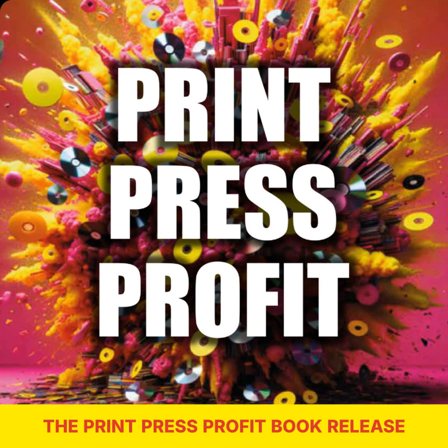Picture this: endless hours of research, late-night caffeine binges, and the occasional bout of writer's block. That's just a glimpse into the behind-the-scenes chaos of writing Print Press Profit. Sure, the end result is a shiny new book out there in the world, but the process? Let's just say it's a roller coaster.